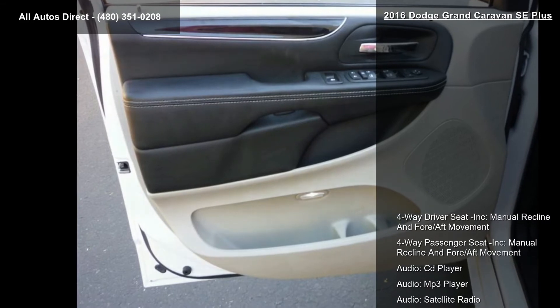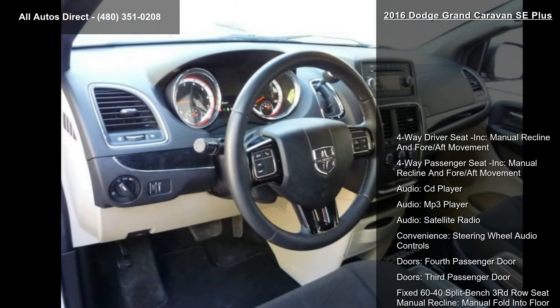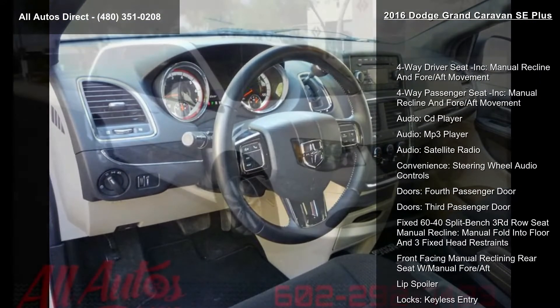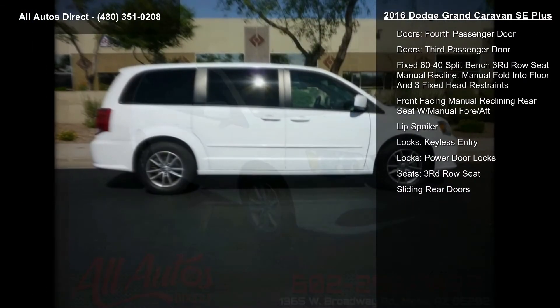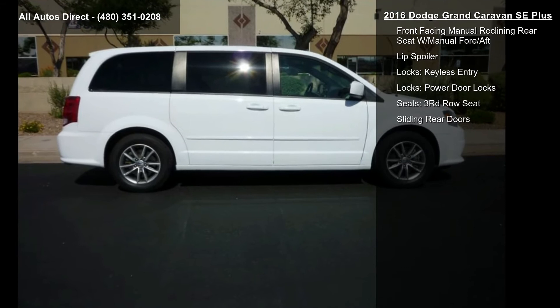Door features include a 4th passenger door, a 3rd passenger door, and a fixed 60/40 split bench 3rd-row seat with manual recline, manual fold into floor, and 3 fixed head restraints.